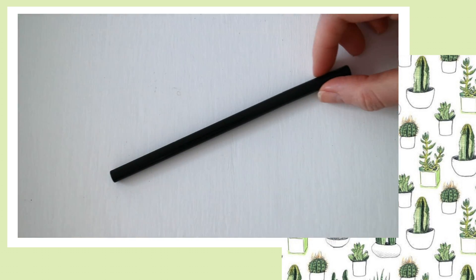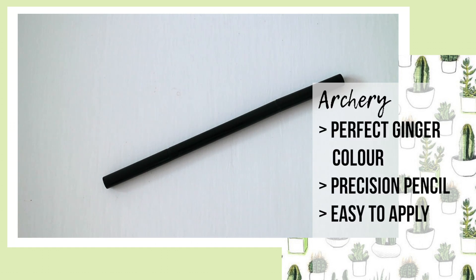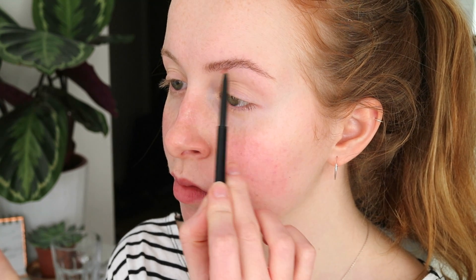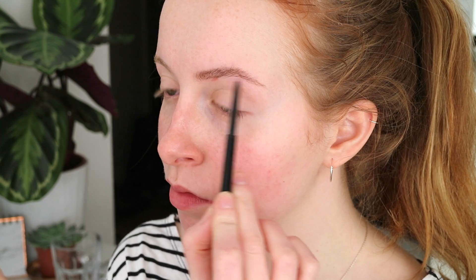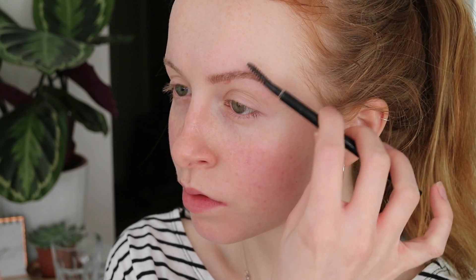To then shape my brows a little more, I go in with the Soap & Glory Archery Brow Pencil in Love is Blonde, which by the way is the perfect colour for redheads. It has a tiny precision pencil on one end and a brush on the other, and the tiny pencil is great for small hair-like strokes. I use this to line the bottom of my eyebrows to give them a better shape and to fill in any sparse parts, then use the brush on the other end to blend in the lines.